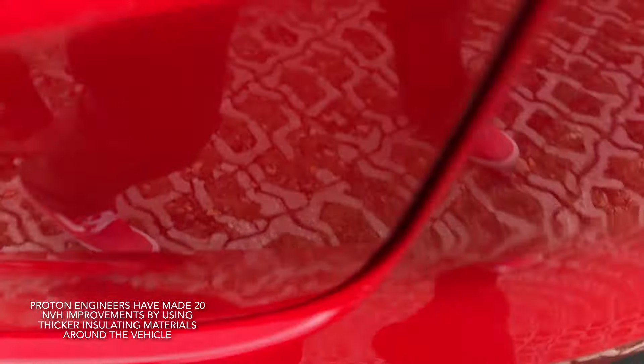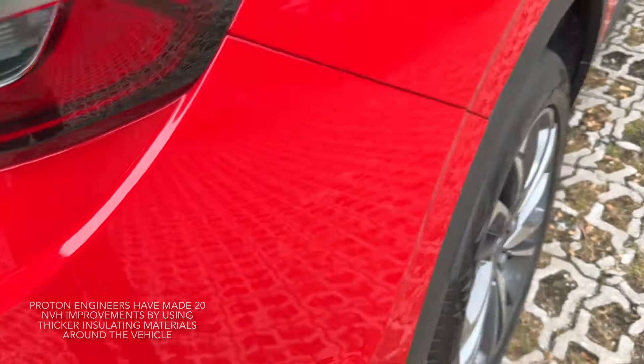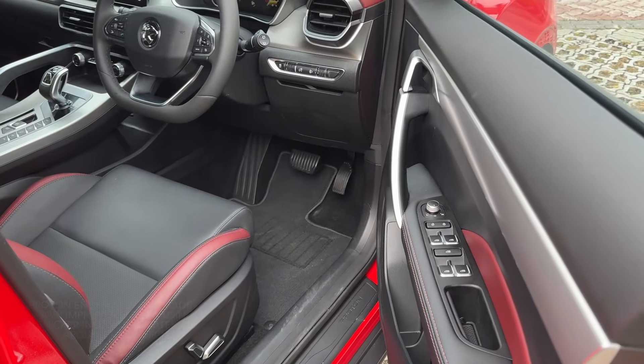That's probably why, when you see a fender bender with a Proton X50, it comes across with very little damage.